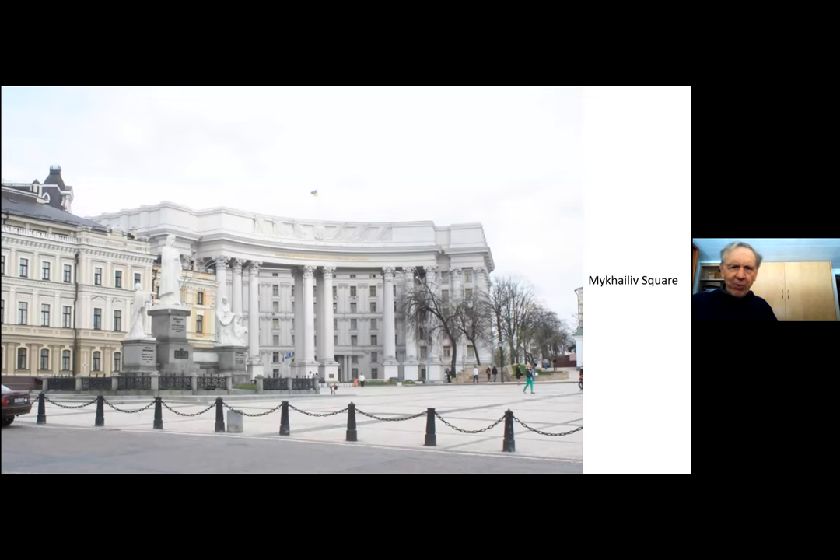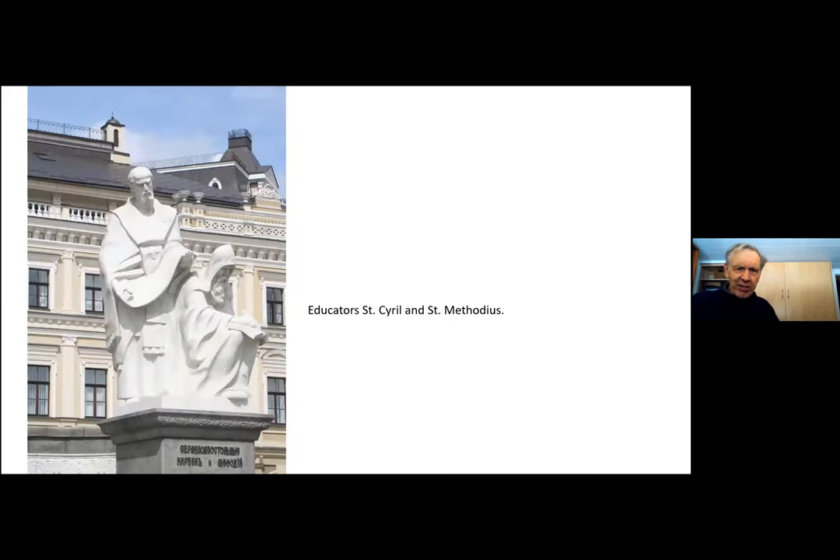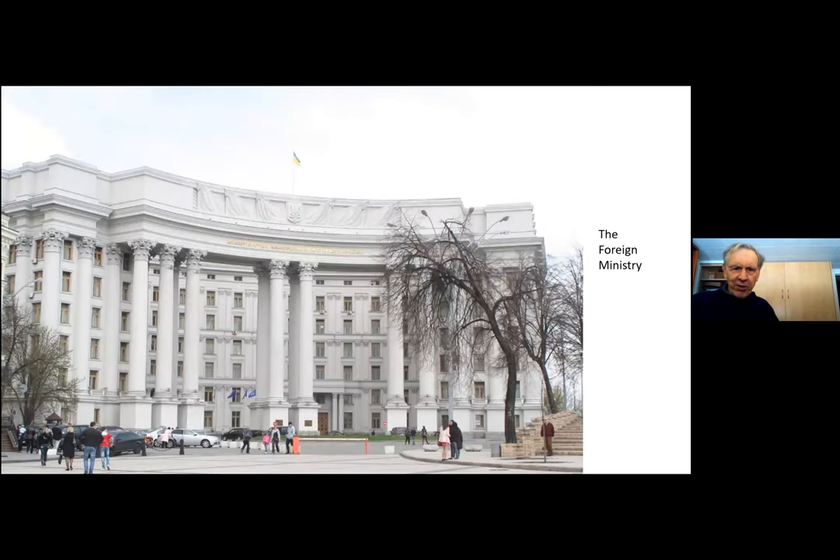Here is a more close-up view of the foreign ministry, and in front of it you will see some statues. This is the Princess Olga monument. She is credited with spreading Christianity through Rus — essentially the countries of what is now Eastern Europe — which gives us the name Russia. Olga is venerated as a saint in the Eastern Orthodox Church because of her work for Christianity. Right next to it are a couple of educators who are also saints who were active about the same time, and there's the foreign ministry building in a closer view.